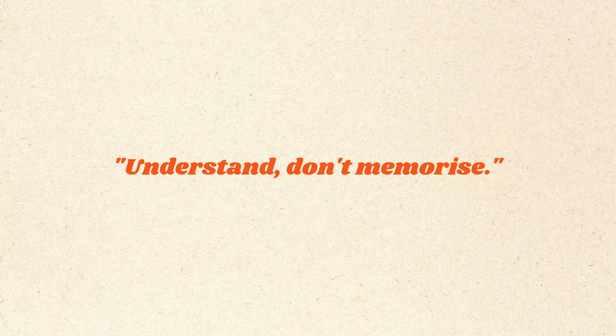Let's start with the biggest and most frustrating problem, which is that everyone tells us to understand and not memorize the material. But how do we actually do that? SQ3R — this is the study method that will help you learn the material and not blindly memorize everything.